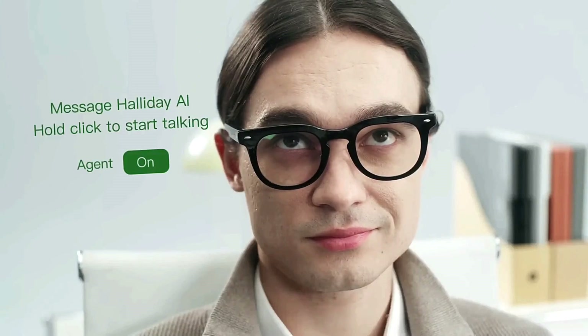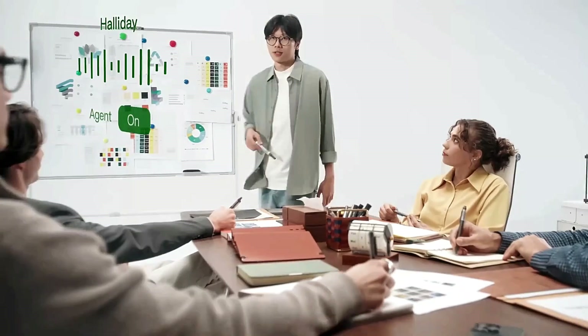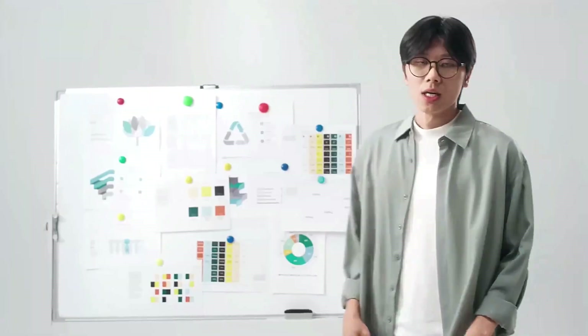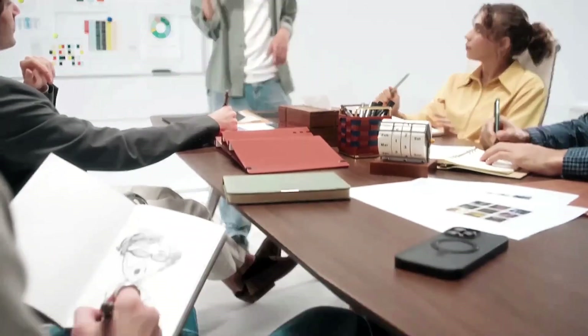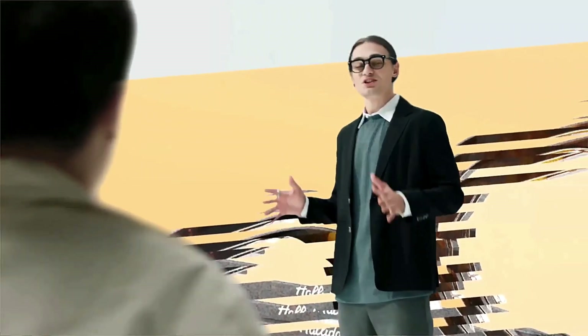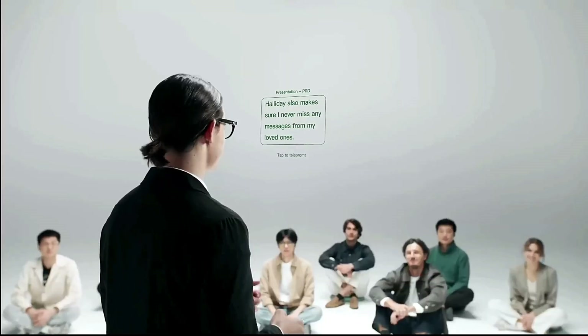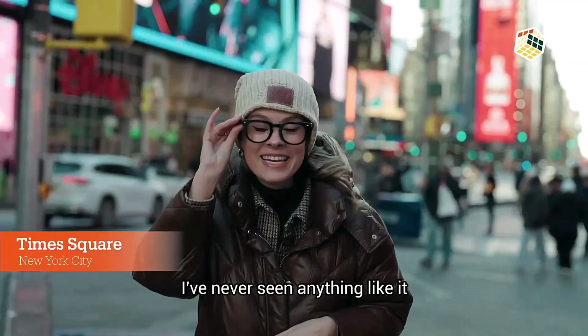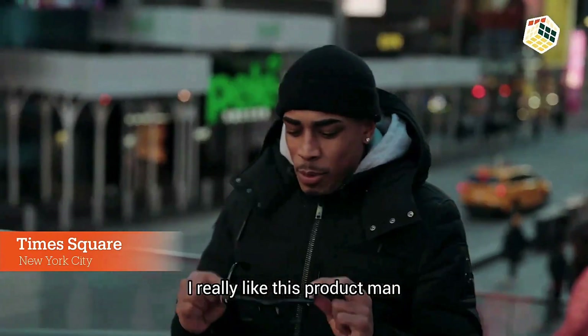Ideal for reading messages, translating text on the fly, or viewing AI-generated summaries discreetly in any environment. Built-in touch-sensitive controls let you interact effortlessly, while the onboard AI assistant helps you manage tasks, answer questions, and stay productive throughout the day. Designed for comfort and endurance, Holiday Smart Glasses offer up to 12 hours of active use and more than 100 hours on standby, all with no bulky screens or awkward attachments. Whether you're navigating a busy day or zoning in on what matters, these smart glasses keep you seamlessly connected without disrupting your flow or your look.